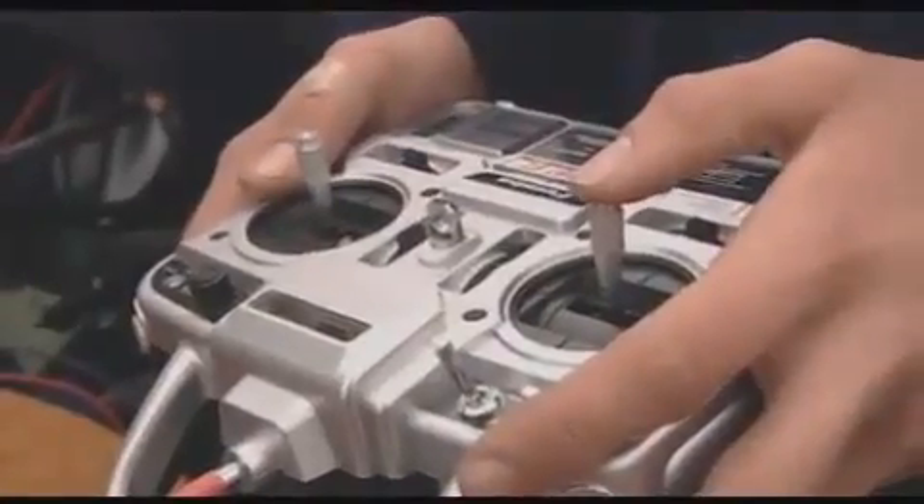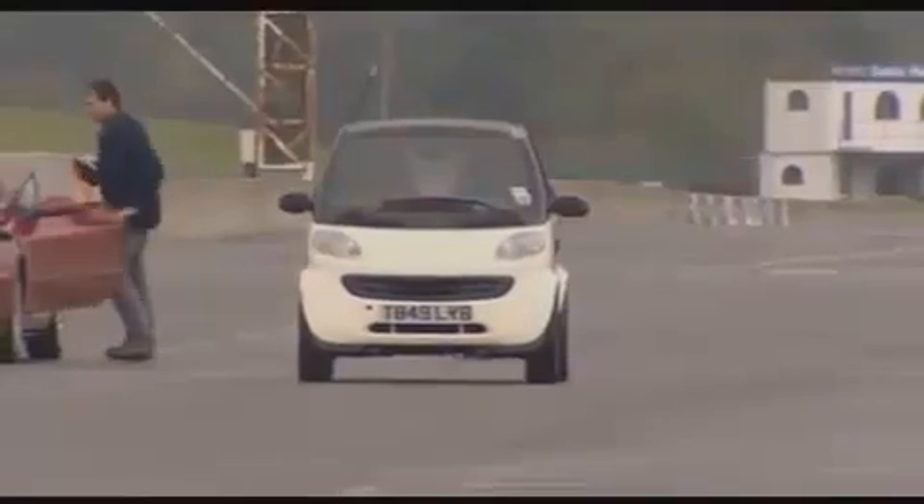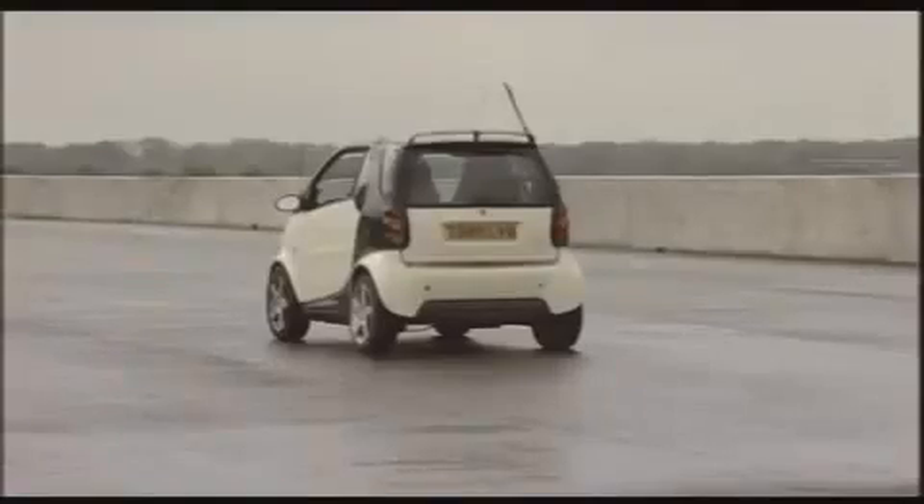Dr. Kim Blackman will guide the Smart from a chase car straight into a 20-ton concrete block. It'll be similar to losing control at 70 miles an hour and spearing off into the temporary barriers on a motorway. Surely now the Smart has met its match. Kim gives James a 10-second warning.